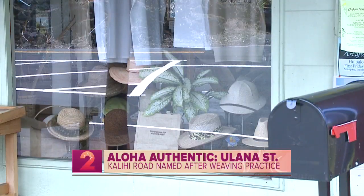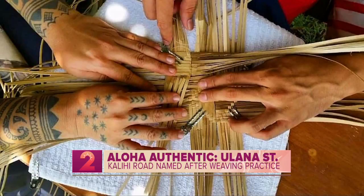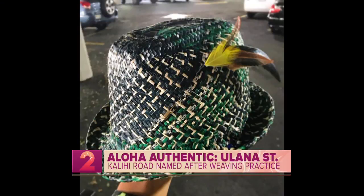Lau hala was not the only type of leaf used in this art of weaving. Other leaves used include coconut leaves, or lau niu in Hawaiian, and even kaieie, a highly respected vine that grows only in very healthy rainforests. Did you know? Now you do.